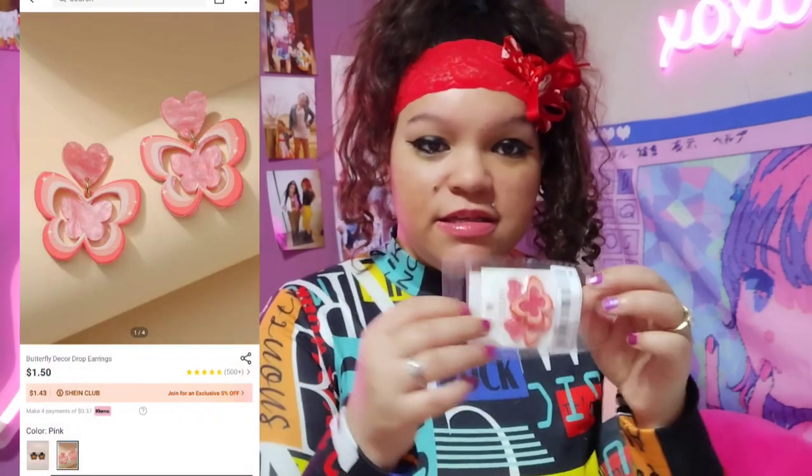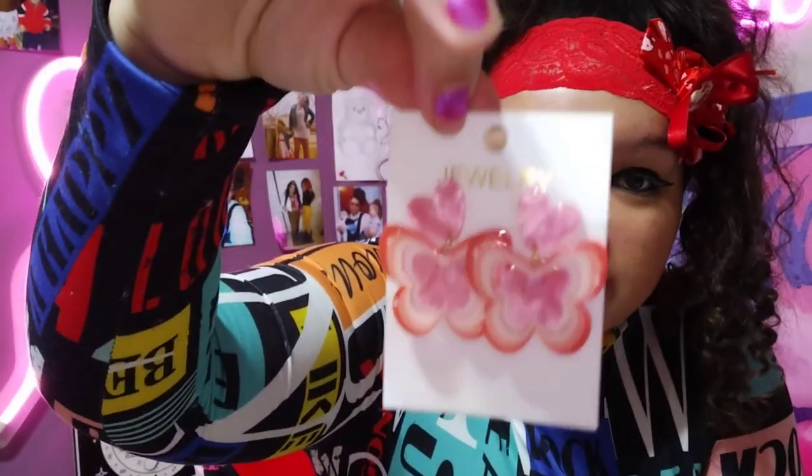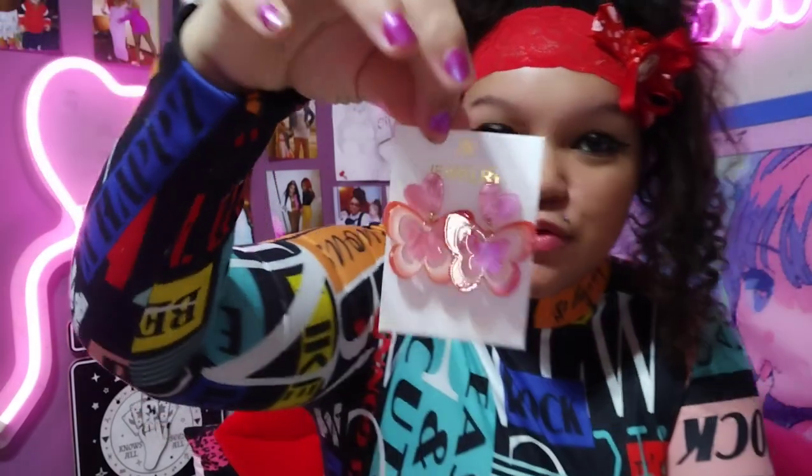I got these really cute butterfly earrings. I thought they were going to be bigger, but they're still really pretty. It's like a marble type look to it — pink and girly. Like I said, I love pink. Anything pink, you know, I gotta have it.